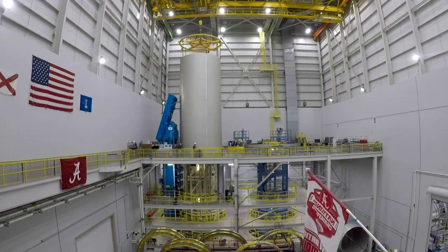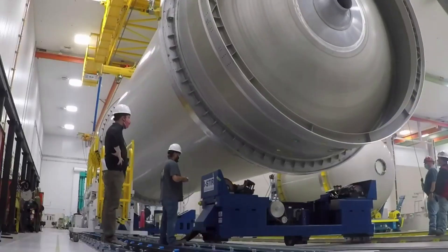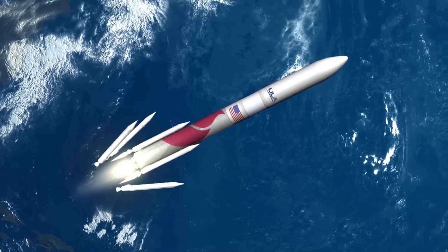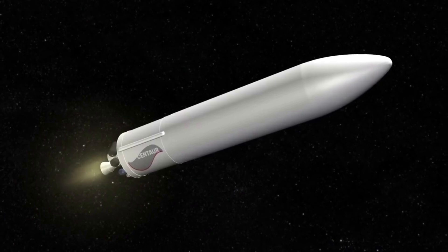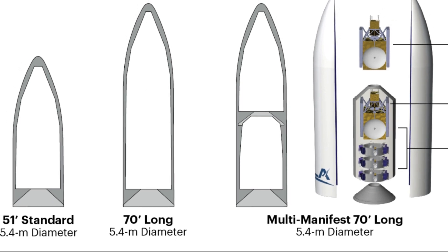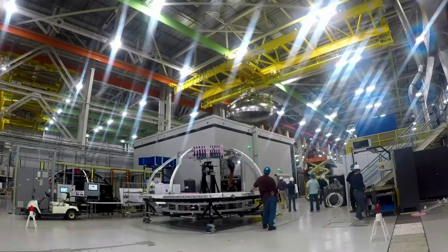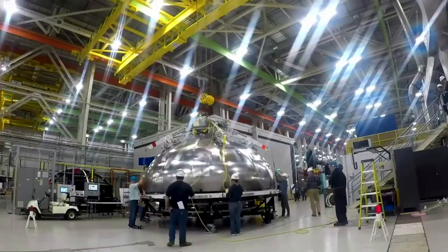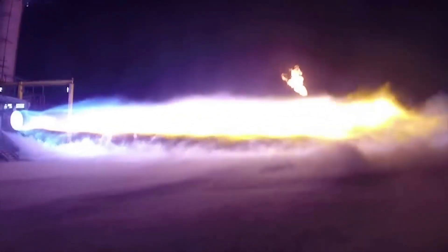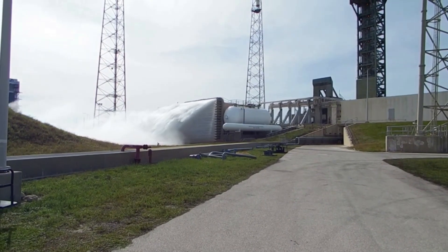All ULA PLFs are configured for off-pad payload encapsulation to enhance payload safety and security and minimize on-pad time. The bisector or two-piece shell PLF encapsulates the spacecraft. The payload attach fitting, or PAF, is a similar sandwich composite structure creating the mating interface from the spacecraft to second stage and payload fairing. The PLF separates using a debris-free horizontal and vertical separation system with spring packs and frangible joint assembly. The payload fairing is available in 15.5-meter or 51-foot standard and 21.3-meter or 70-foot long configurations. ULA is also trying to provide flexible and cost-effective multi-manifest solutions, where two or more spacecraft are integrated on a launch vehicle using available performance and volume margin that would otherwise go unused.